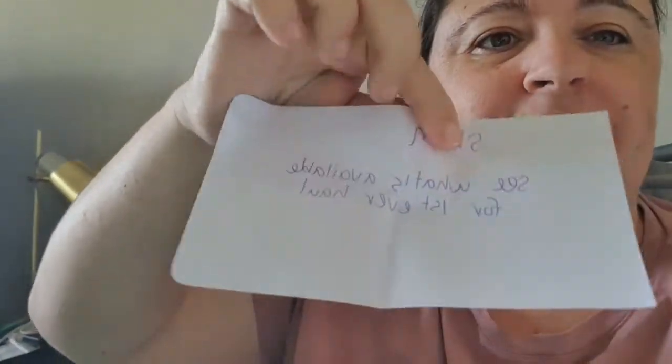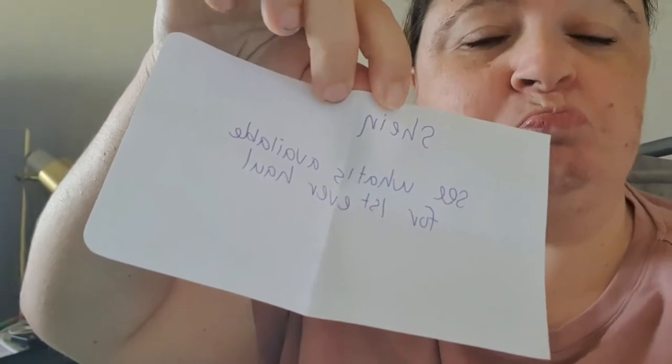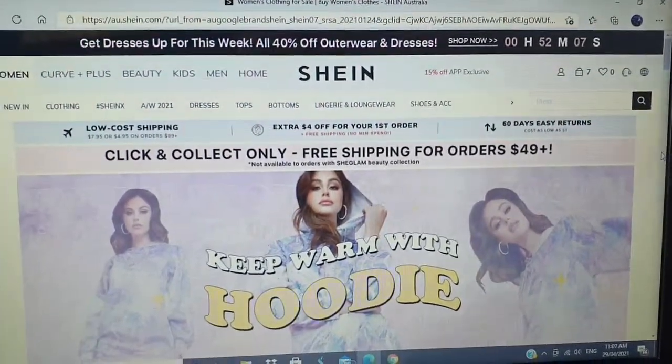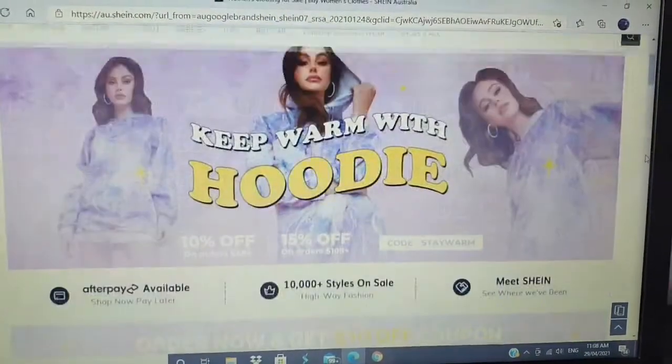And because that was super quick, I decided to do a second shop today as well. So what is the second one going to be? Oh — Shein! I've never shopped with Shein before, so it took me a while to hunt around and figure out how the site worked.